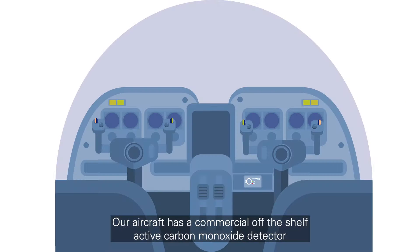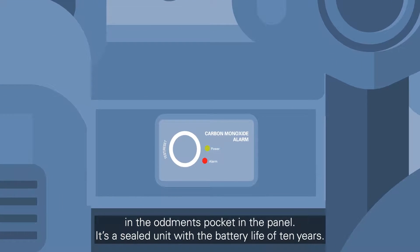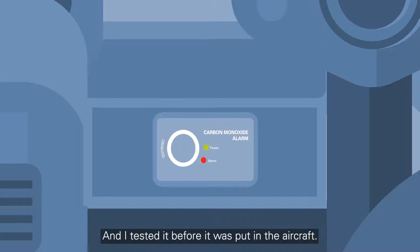Our aircraft has a commercial off-the-shelf active carbon monoxide detector in the oddments pocket in the panel. It's a sealed unit with a battery life of 10 years, and I tested it before it was put in the aircraft.